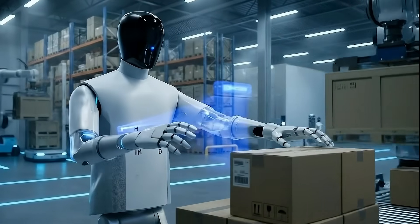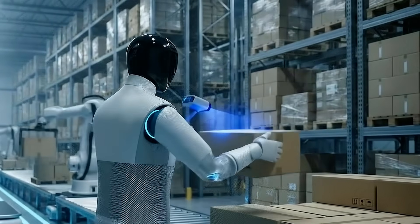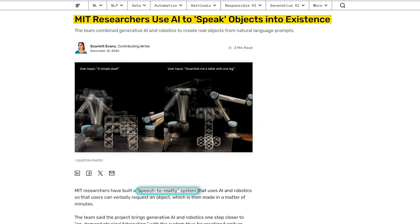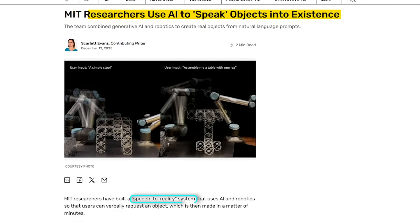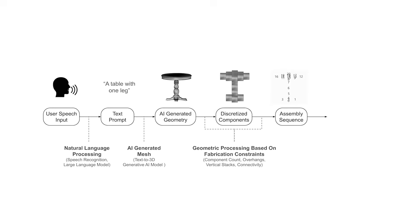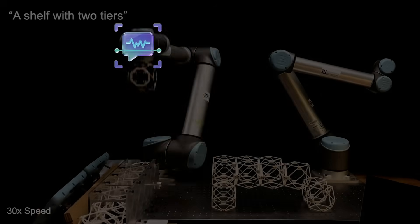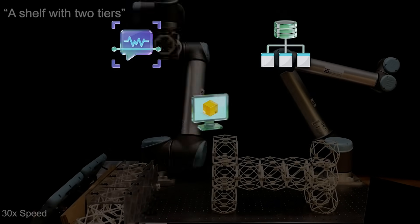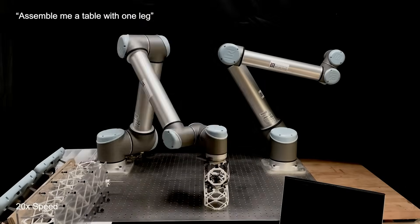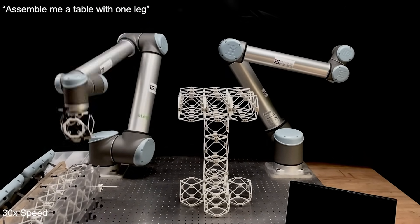While factories and humanoids are evolving fast, something equally disruptive is happening at the intersection of AI and physical creation. Researchers at MIT have built what they describe as a speech-to-reality system. The idea is straightforward but powerful: a user verbally requests an object and the system creates it within minutes — not a 3D render, a real physical object. The system combines speech recognition, a large language model, 3D generative AI, geometric processing, and robotic fabrication. Together, these components translate natural language into a manufacturable design and then into a finished object.